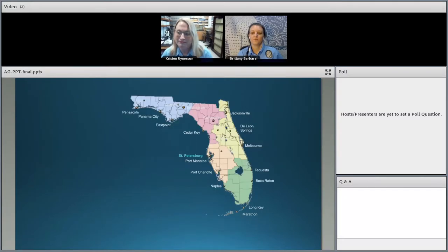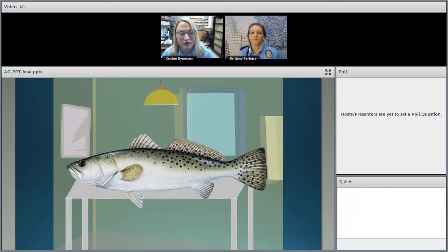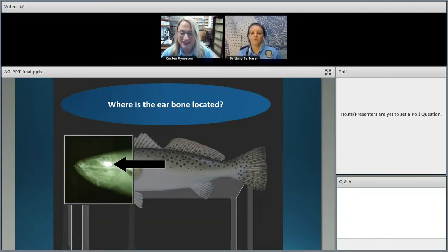FWRI encompasses labs located all around the state, as you can see on this map of Florida, with headquarters in St. Petersburg. The Age and Growth Lab staff works out of the St. Pete location but collaborates with scientists from all our field labs who send us ear bones from fish caught all around the state. Here you can see an x-ray of a spotted sea trout's head — that glowing white spot is the otolith, located behind the fish's eye socket, near the brain.